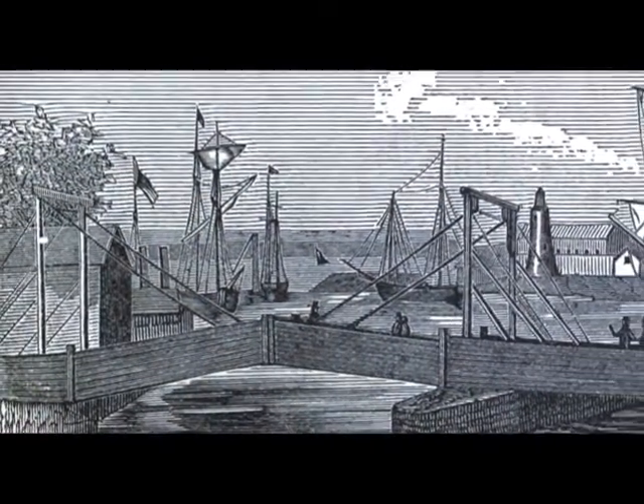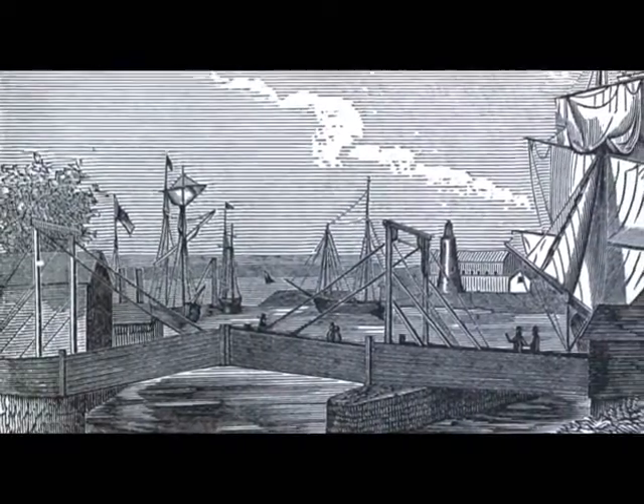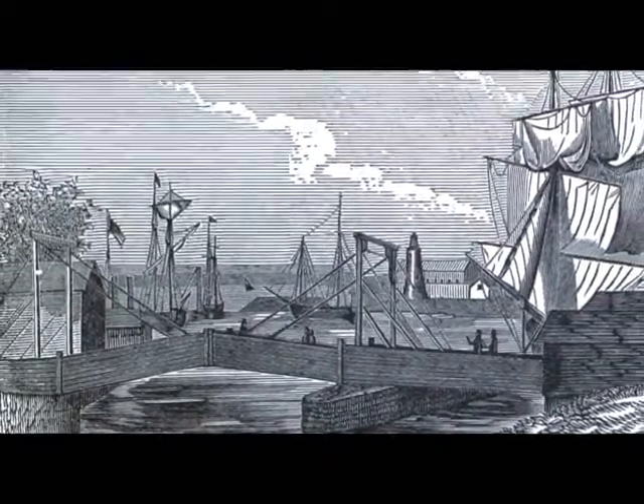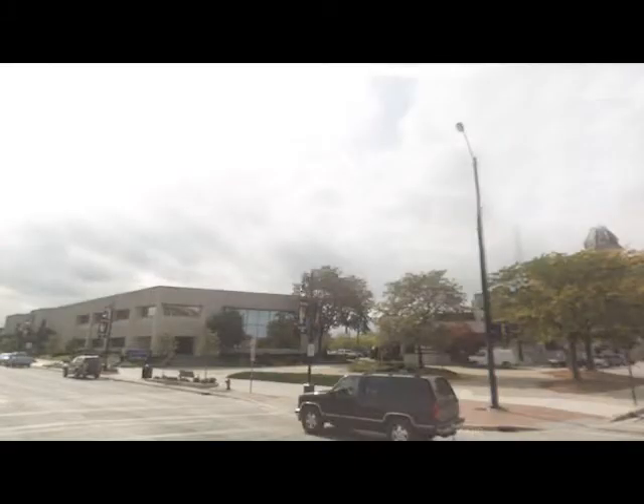I guess you could say that the Military Street Bridge has seen some improvement over the years. In our next video, we'll look at a couple more bridges on Black River.